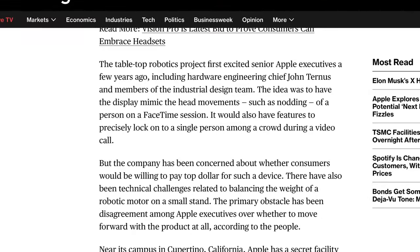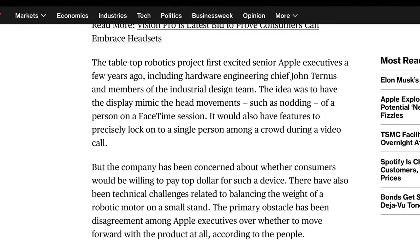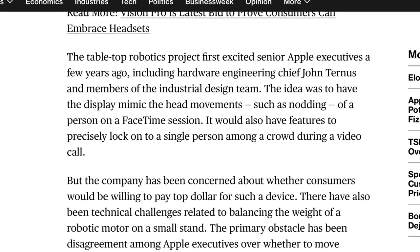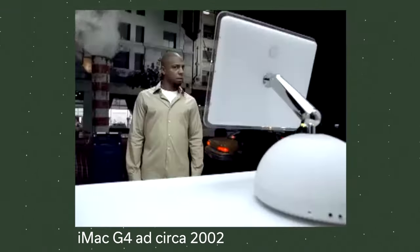You can use that for FaceTime or other video chatting today, including with Continuity Camera paired to something like Apple TV on the big screen. Mark adds more details: the tabletop robotics project first excited Apple senior executives a few years ago, including hardware engineering chief John Turnus and members of the industrial design team. The idea was to have the display mimic head movements — such as nodding — of a person on a FaceTime session.